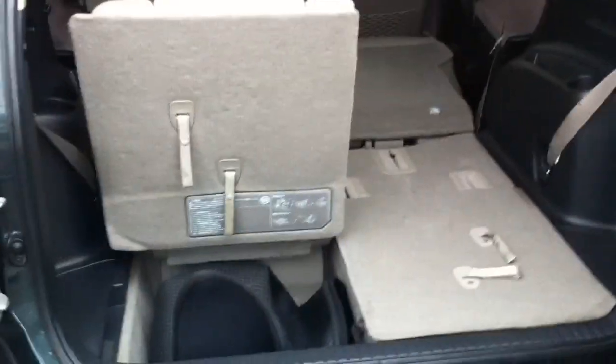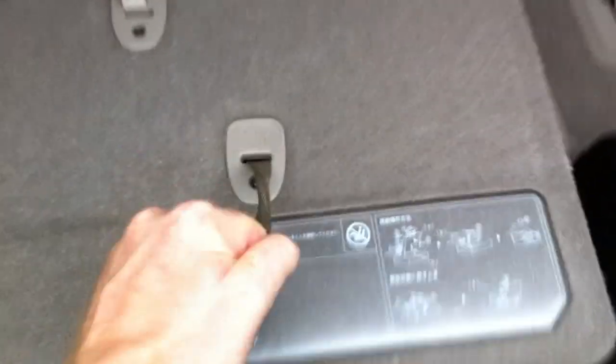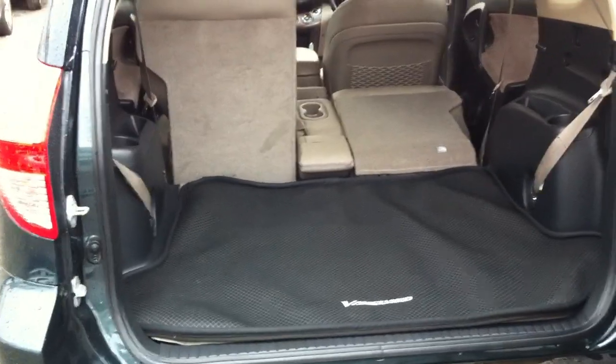Let's have a look at the back, just to give you an idea how this thing works. It's pretty easy — you get the cover out of the way, pull this one here and it folds down, pull this one here and that just folds into the well. So you've got a nice flat back area, and then you can put down your mat if you have one. You've got a decent luggage space.